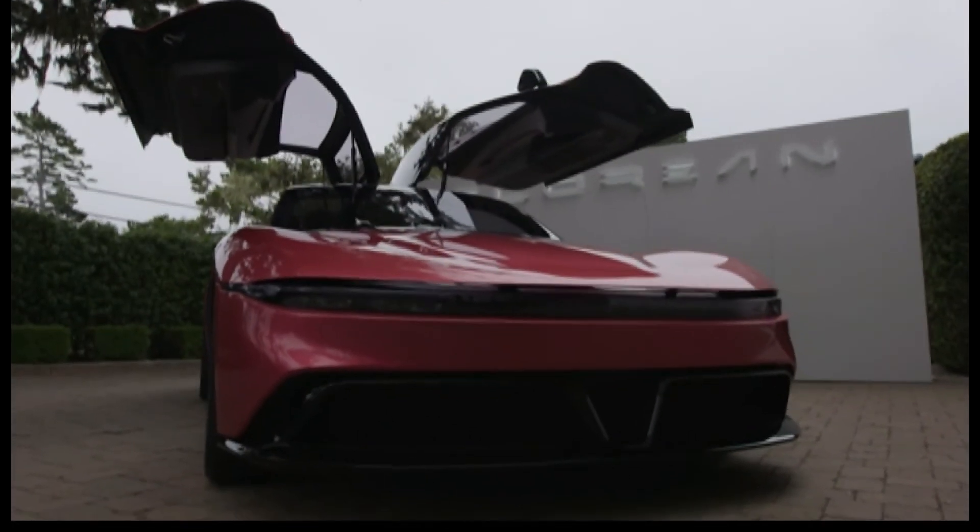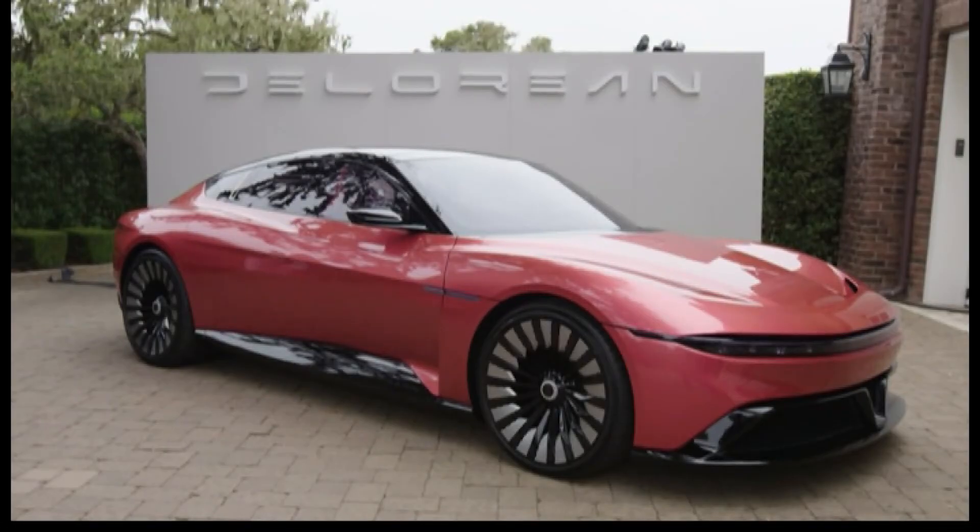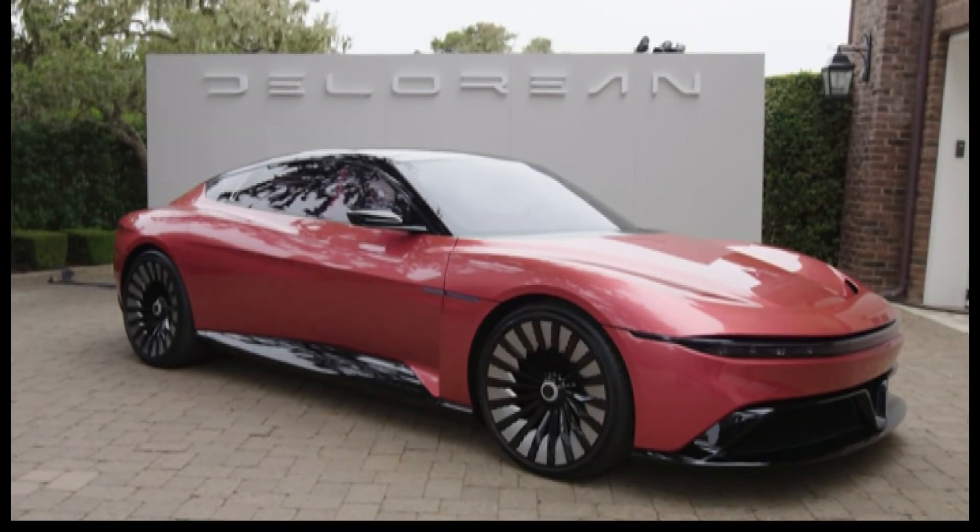Well, I don't know that much about going back to the future. However, this is a nice looking car, and I would look good riding in it. Yes, you would.